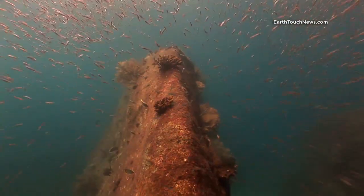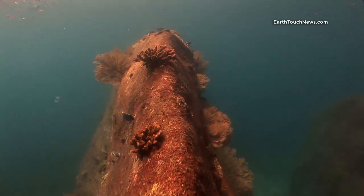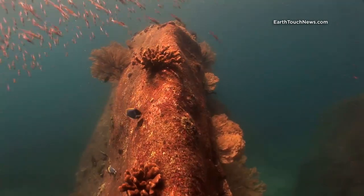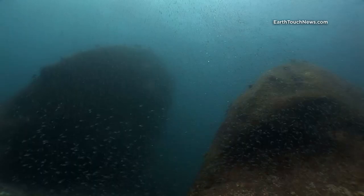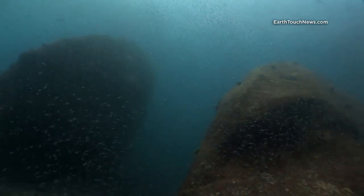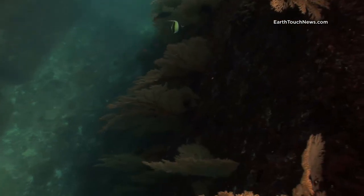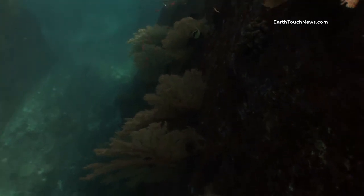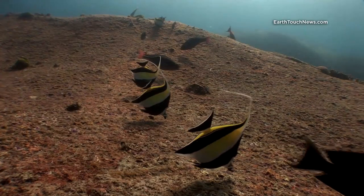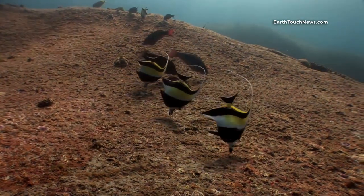This dive site is on one of the Similan Islands. It's known simply as Island Nine and it's a collection of very large boulders and underwater rock formations. They start at about two or three meters below the surface and drop in some places all the way down to about 50 meters. Across the top of most of the boulders you'll find all different kinds of reef fish feeding on the rocks.